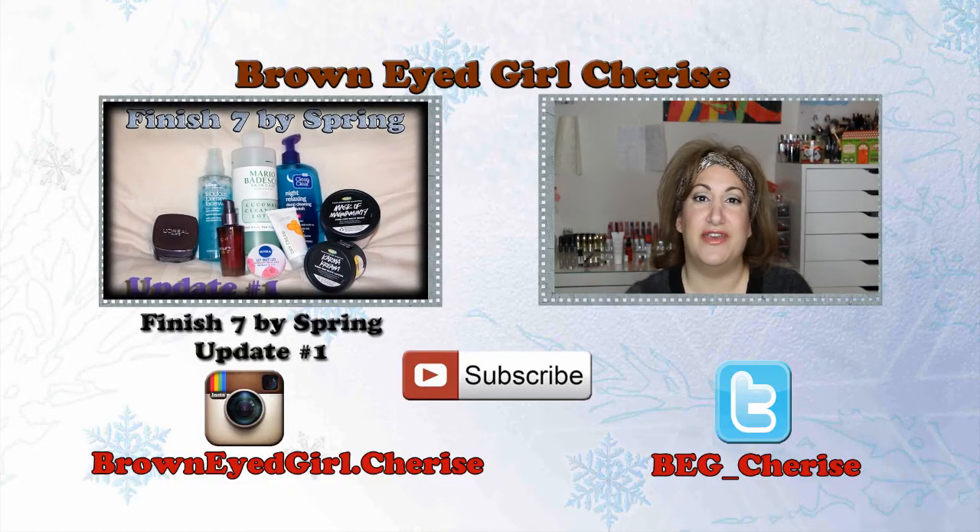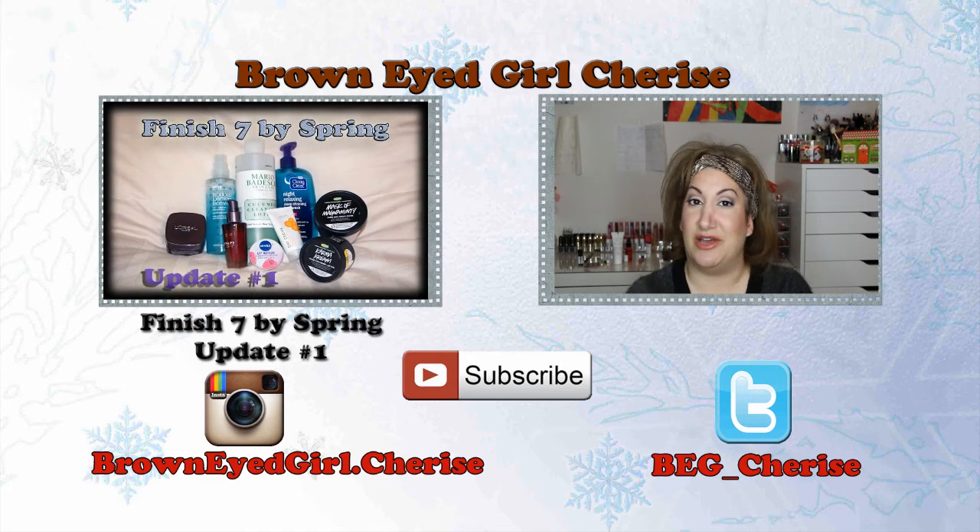Anyway, that is it for this video. I hope you guys enjoyed it — give me a thumbs up if you like this kind of video, and share and subscribe if you haven't already. Follow me on Instagram and Twitter — I'm still figuring out Twitter but I am on Instagram. If you're doing any of these finish-up projects, let me know in the comments with your YouTube channel, Instagram, or blog. I'd love to follow along. Hope you're having a blessed day — see you in the next video, bye!